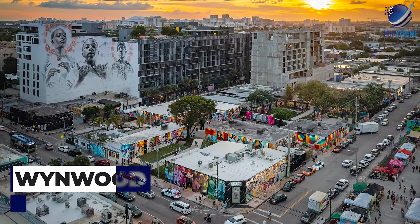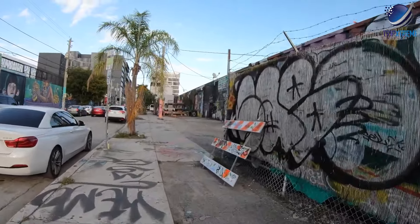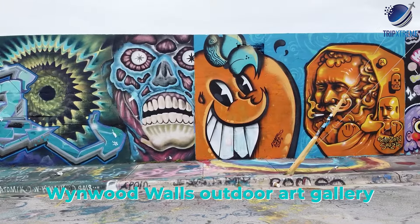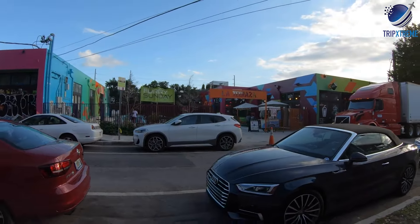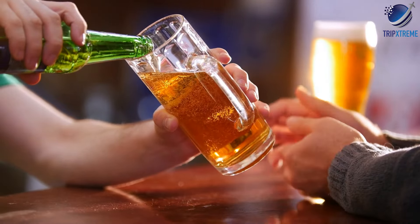At number three, it's Wynwood. Wynwood is Miami's artsy enclave, renowned for its colorful murals, hip galleries, and trendy eateries. Visitors can explore the Wynwood Walls outdoor art gallery, browse the boutiques and vintage shops along Northwest 2nd Avenue, or sample craft beer at one of the area's many breweries.